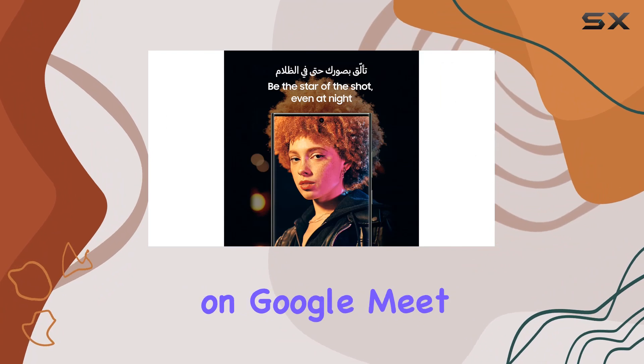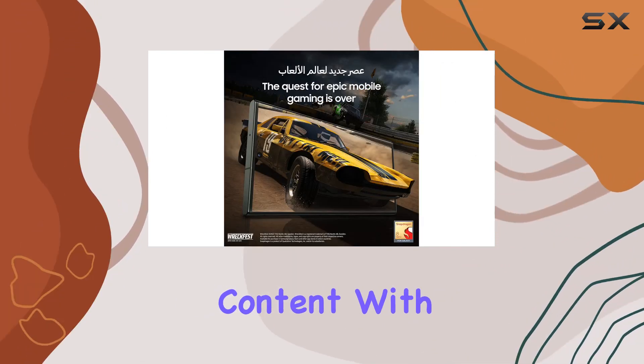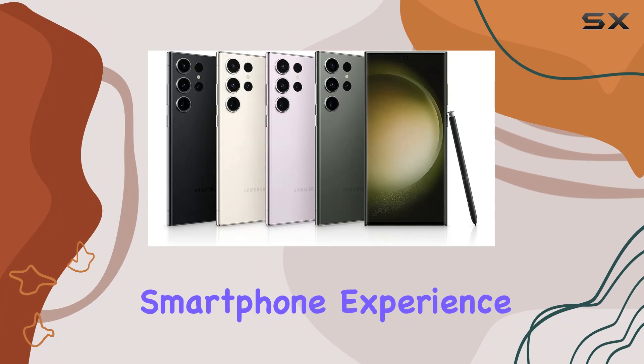Whether you're collaborating on Google Meet, sharing large files with Quick Share, or enjoying content with Adaptive Vision Booster, the Galaxy S23 Ultra is designed to enhance every aspect of your smartphone experience.